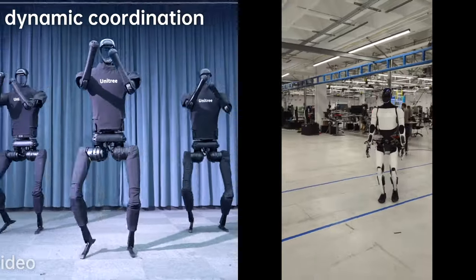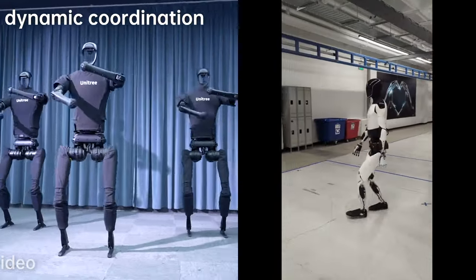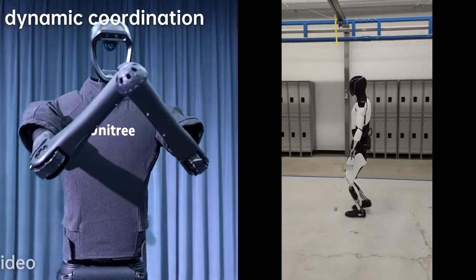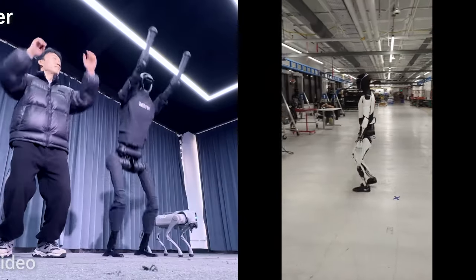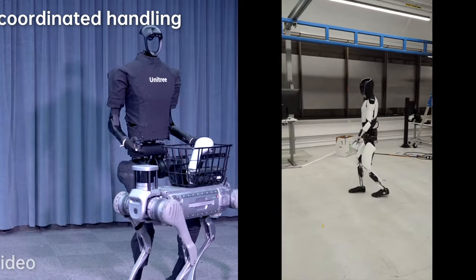Availability: the Unitree H1 Evolution V3.0 has an expected availability ranging from 3 to 10 years, with a price tag of US$90,000. Tesla Optimus Gen 2: no specific information is provided regarding availability or pricing. Market positioning: